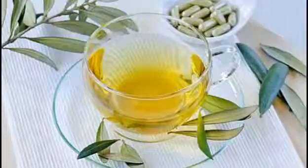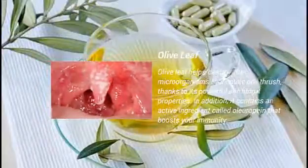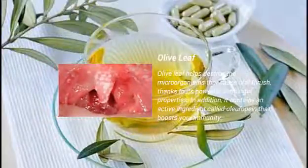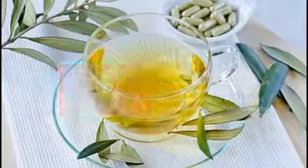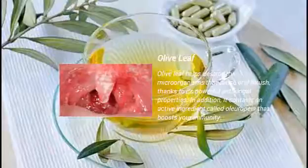10. Olive Leaf. Olive leaf helps destroy the microorganisms that cause oral thrush, thanks to its powerful antifungal properties. In addition, it contains an active ingredient called oleuropein that boosts your immunity.